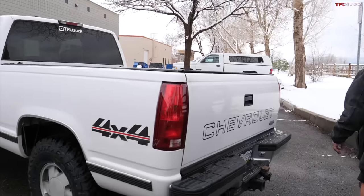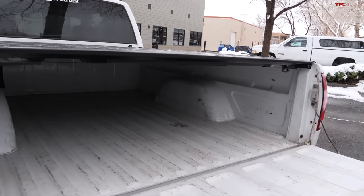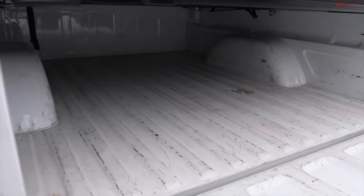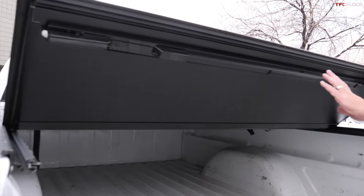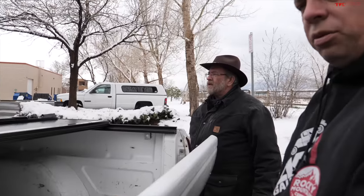Look at the bed — it's in amazing shape. It probably had some kind of bed liner in there, but it's an excellent bed in really good condition. These are good, heavy metal. So Mr. Truck, what do you say — want to take this for a spin around the block and give some impressions on how it drives? Let's go do some donuts!